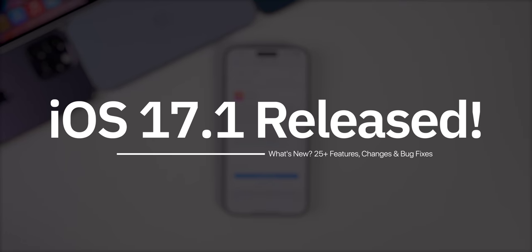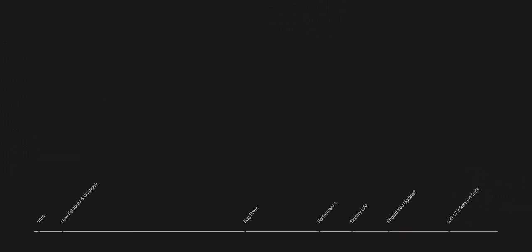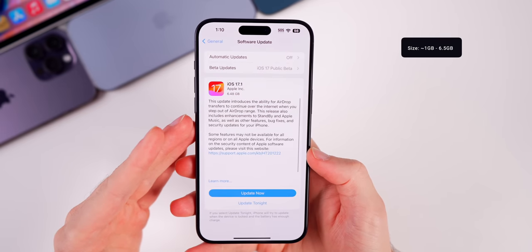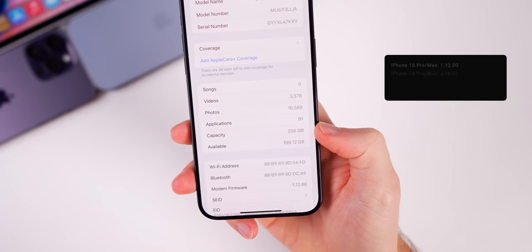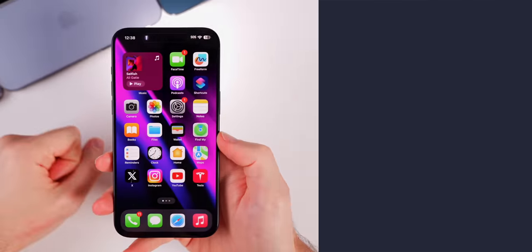iOS 17.1 is a big update that includes more than 25 brand new features and changes, so we're going to talk about those new features in this video and we'll also talk about the performance, the battery life, and if you should update or not. The size of this update can range anywhere from around one gigabyte all the way up to six and a half gigabytes depending on the version you're coming from, and the modem firmware has also been updated for all devices, so you might notice an improvement to cell connectivity.